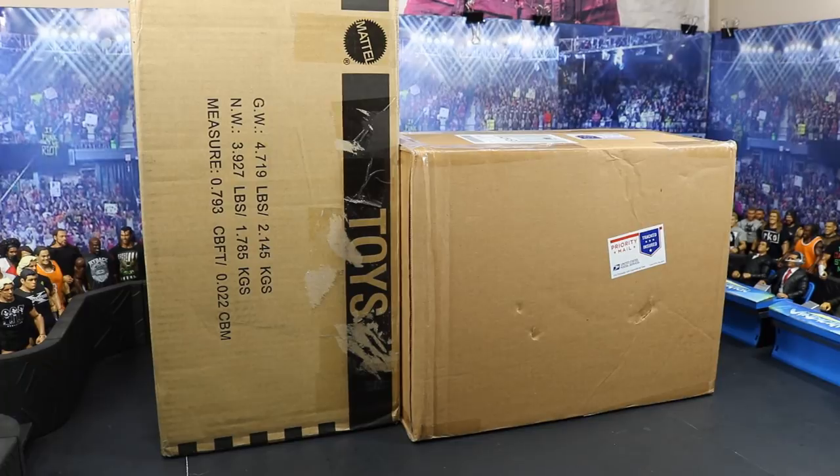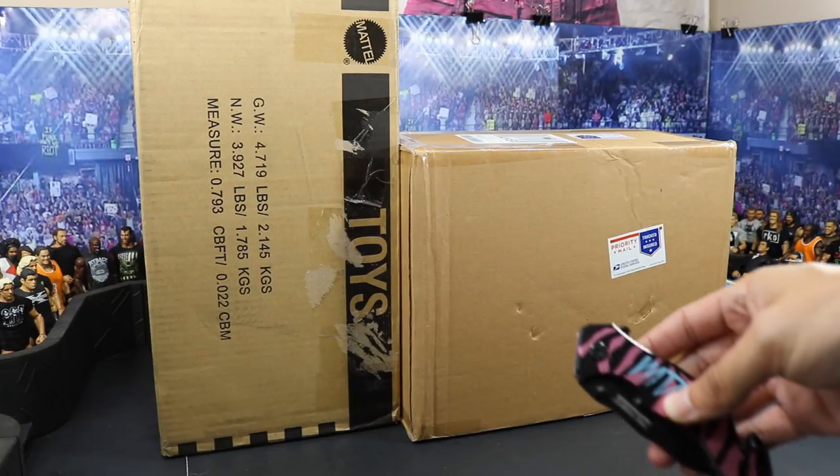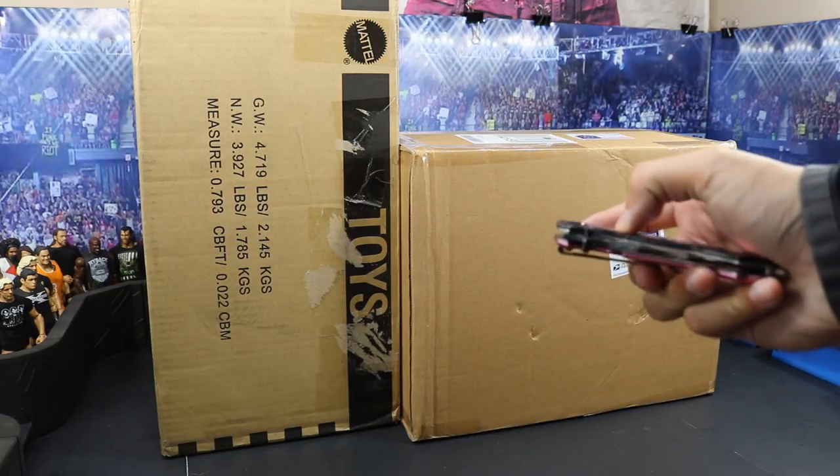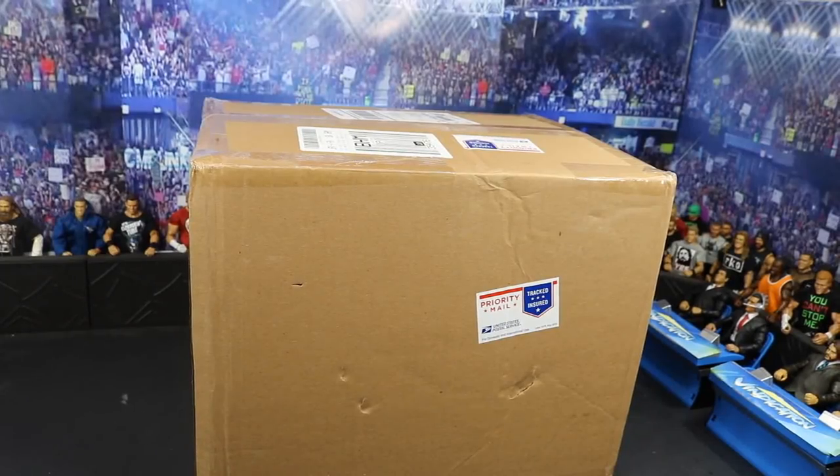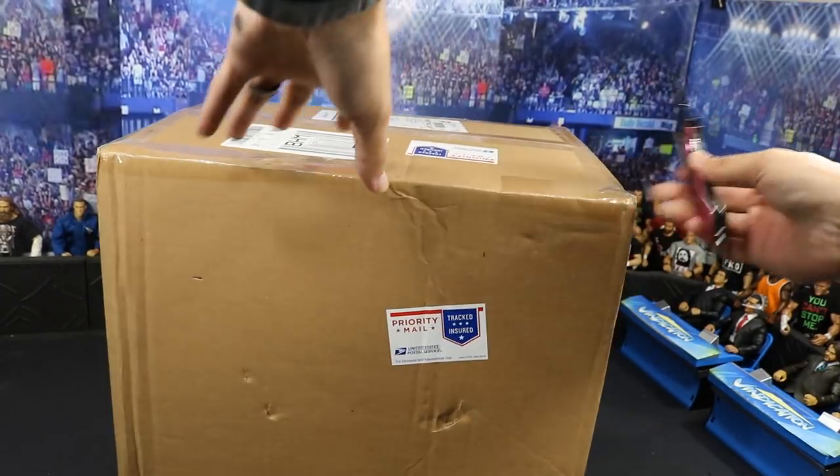Before we get into the packages, there's only one way to open them up, and that is with the trusty knife. Alright, let's go ahead and get into it.